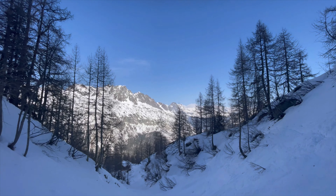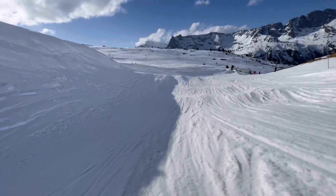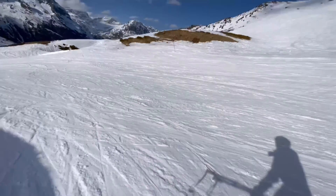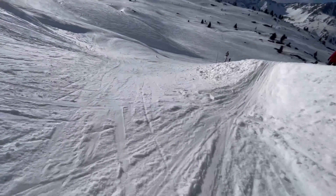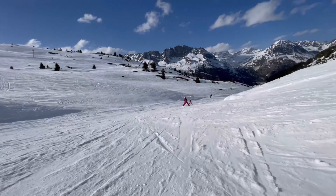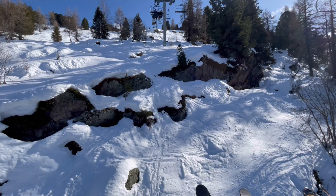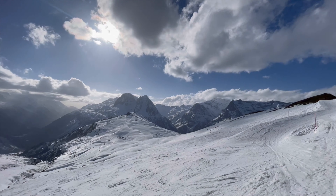Here are some clips of me skiing — if you don't want to watch the skiing you can skip ahead with the timestamps below. The scenery in the snow is just so amazing; it's quite sunny and there's not much snow on the trees due to limited recent snowfall, but it's still so beautiful. I absolutely love skiing, especially with these mountainous views.